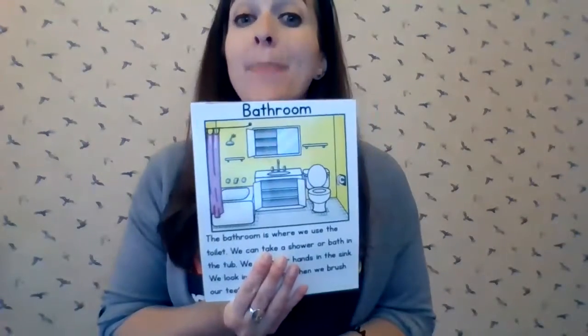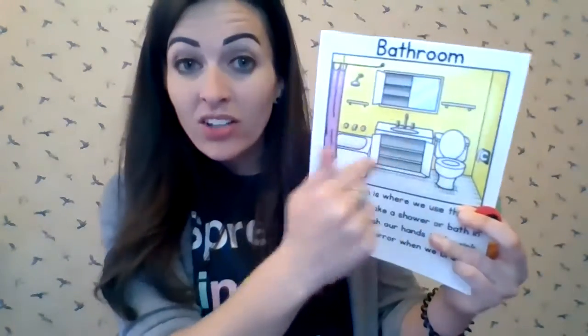What is it? Bathroom. You're right. Maybe today you can go to your bathroom and see if you can find all of these things in your bathroom. Wouldn't that be fun?